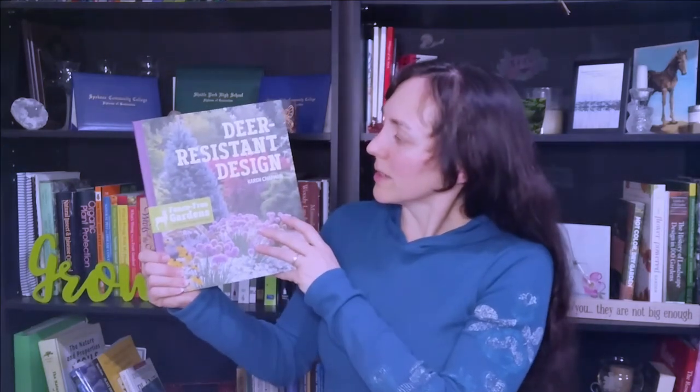Today I will be reviewing this book, Deer Resistant Design, by Karen Chapman, published by Timber Press, copyright 2019.